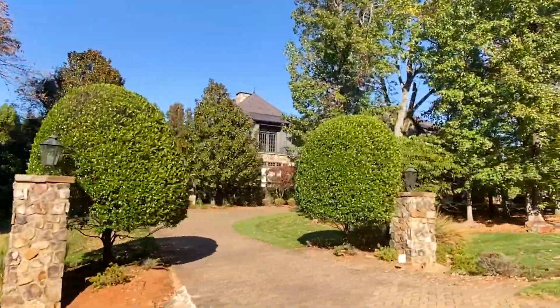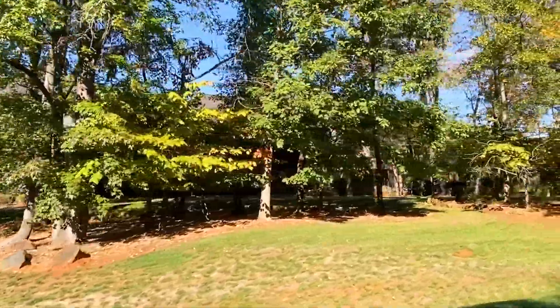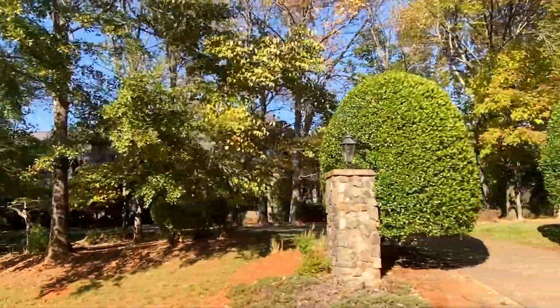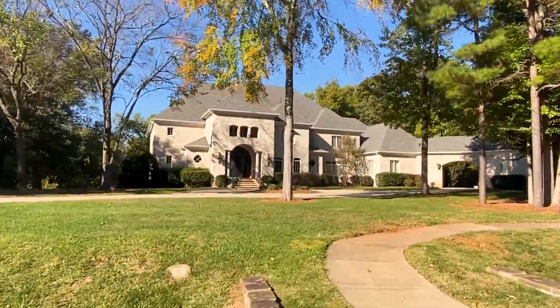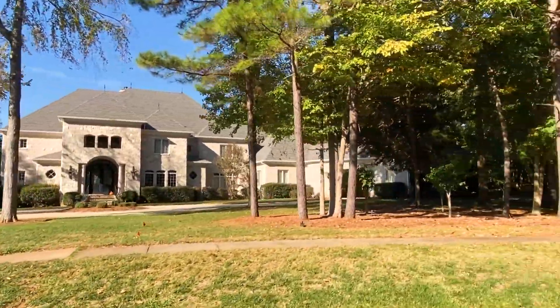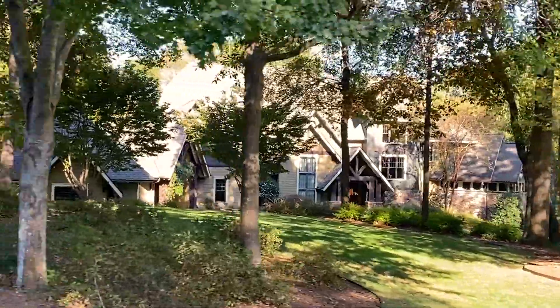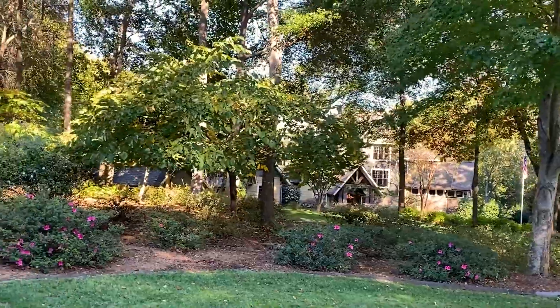Some of the lots are so large you can't even see the house from the road. They're beautiful, very wooded lots — I guess that's why they called it the Sanctuary. If this sounds like a neighborhood you would be interested in, definitely reach out to us. We have additional video as well as information and current listings that we can send you for the Sanctuary.